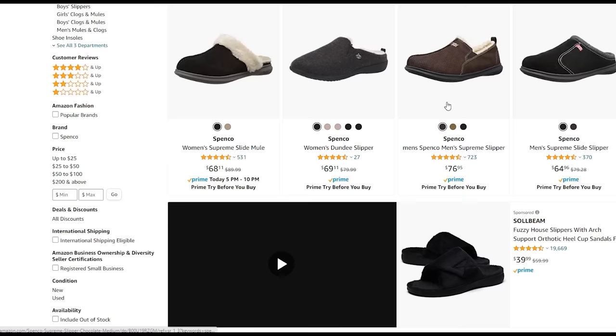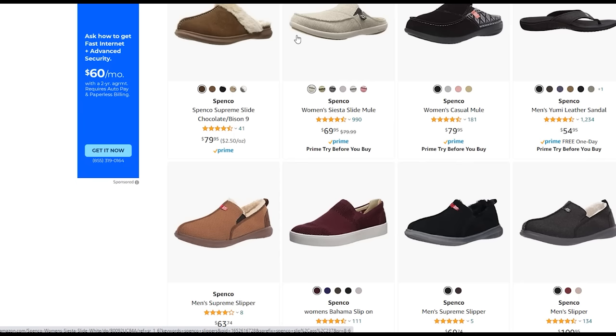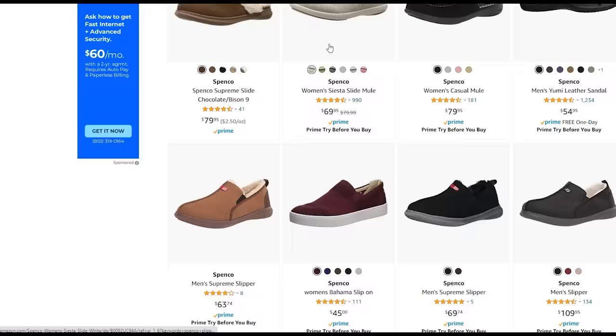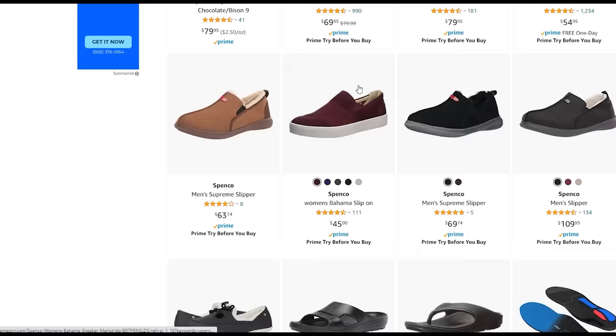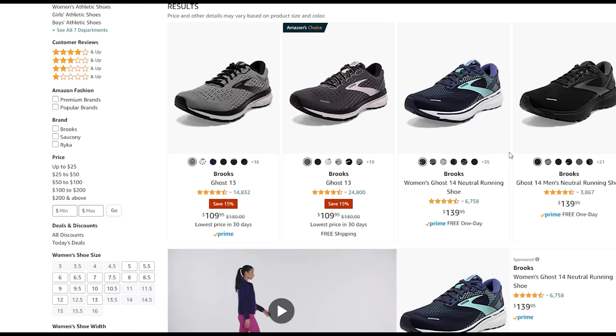For men, I would recommend something like Spenco — they're just a little bit more earth tones. They make slippers and sandals. My wife uses these and she loves the Siesta Slide. So Spenco and Vionic are great options for shoes inside the house.